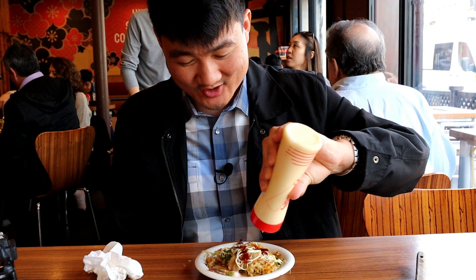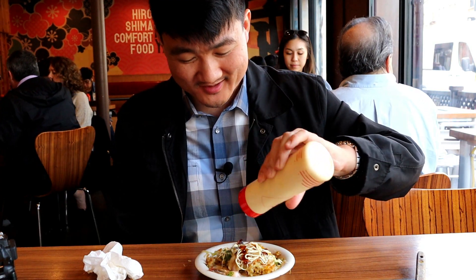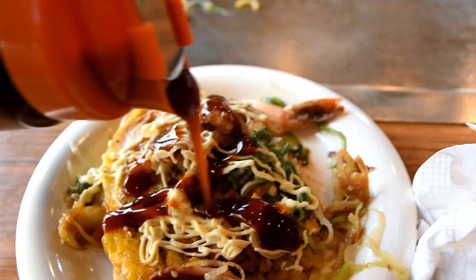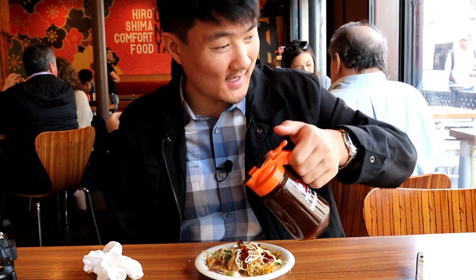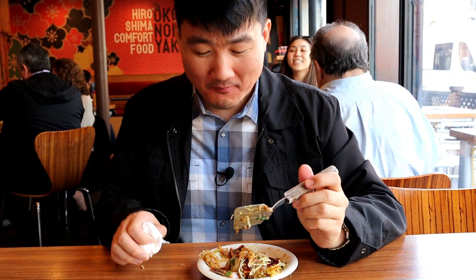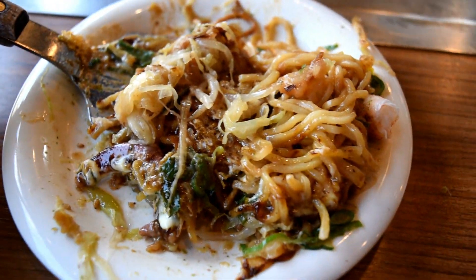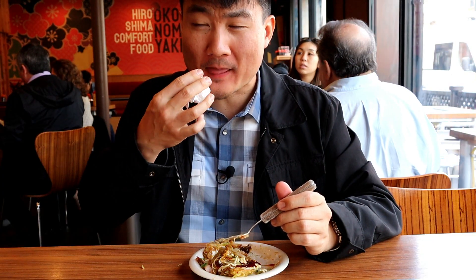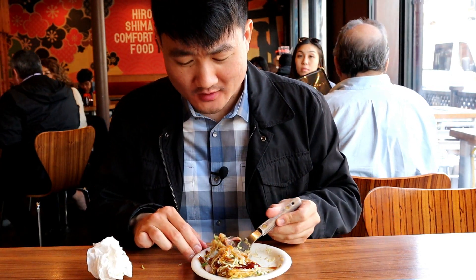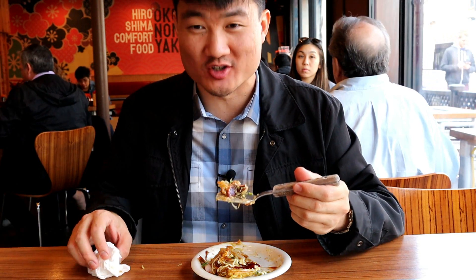It has a stringy mayo texture all around. Why not — maybe I'll also take some more Otafuku sauce to make it a little bit sweeter. Drizzle it on just like that. That totally changes the flavor — now it's sweeter and has more of that creamy mayo texture. Yeah, I definitely like the extra sauce on it better.